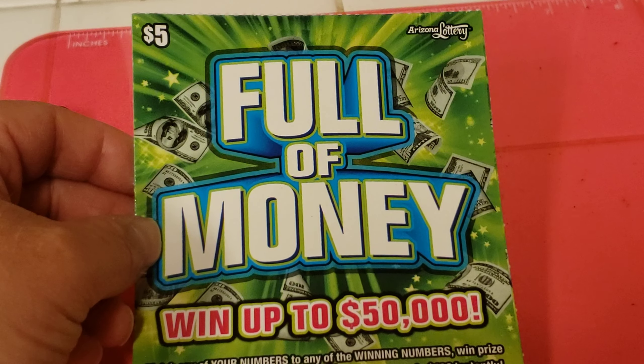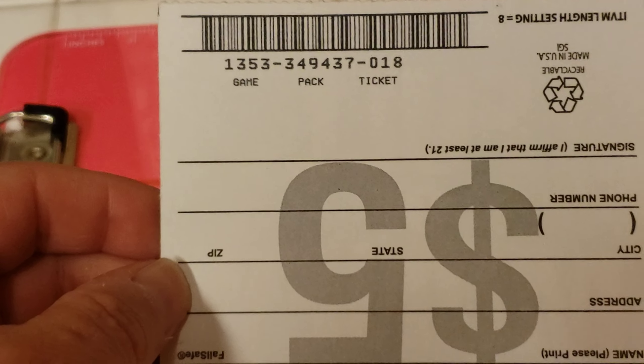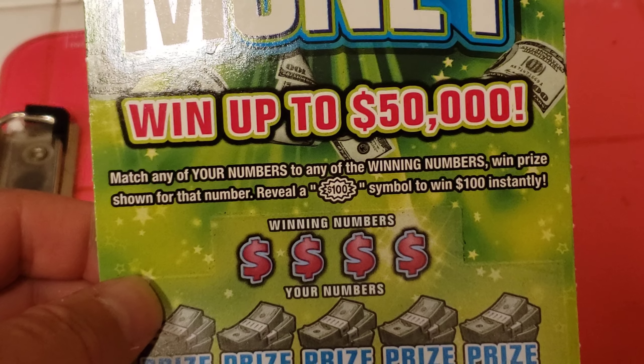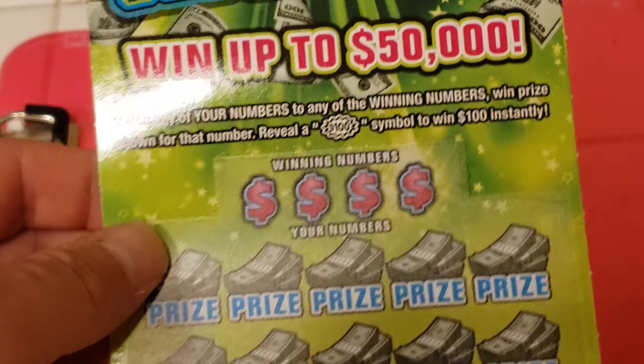This is Arizona Scratcher, full of money. A $5 game with a top prize of $50,000. It's going to be game number 1353, ticket number 18. Match any of the winning numbers, win the prize shown. Reveal the $100 symbol, win $100 instantly.